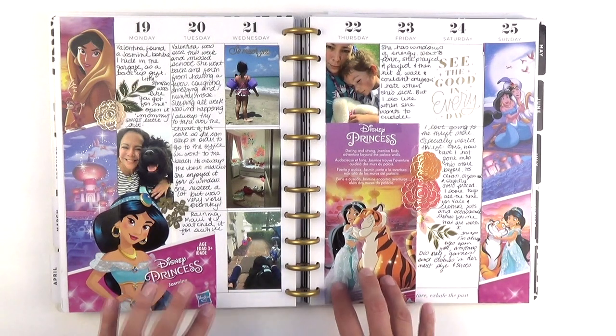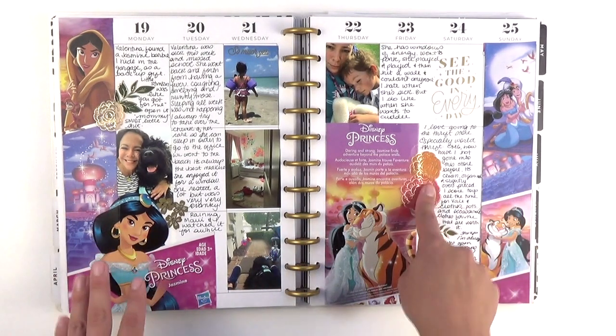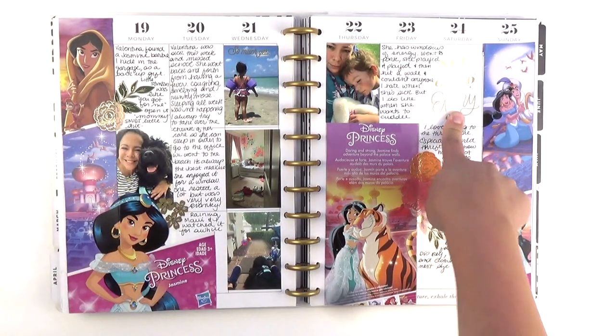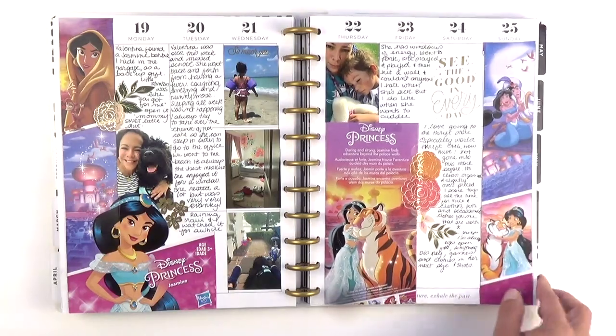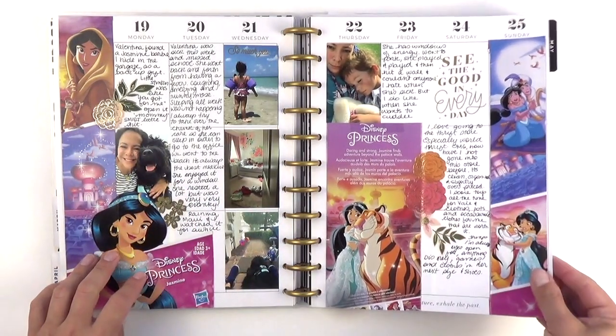For this week, Valentina was sick, so I was home from work for her a lot. And then these stickers I used were from the Fun Florals sticker book, and this one was also a Happy Planner sticker — but yes, Barbie packaging, a must if you ever want to include it in a spread.